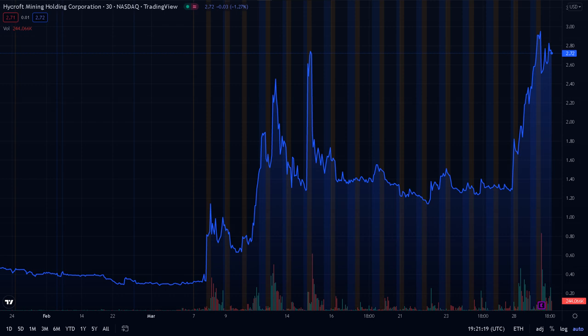When we compare the current price to its historical price fluctuations, the stock is 900% higher than the one-month low, 900% higher than the three-month low, and 900% higher than the 52-week low.